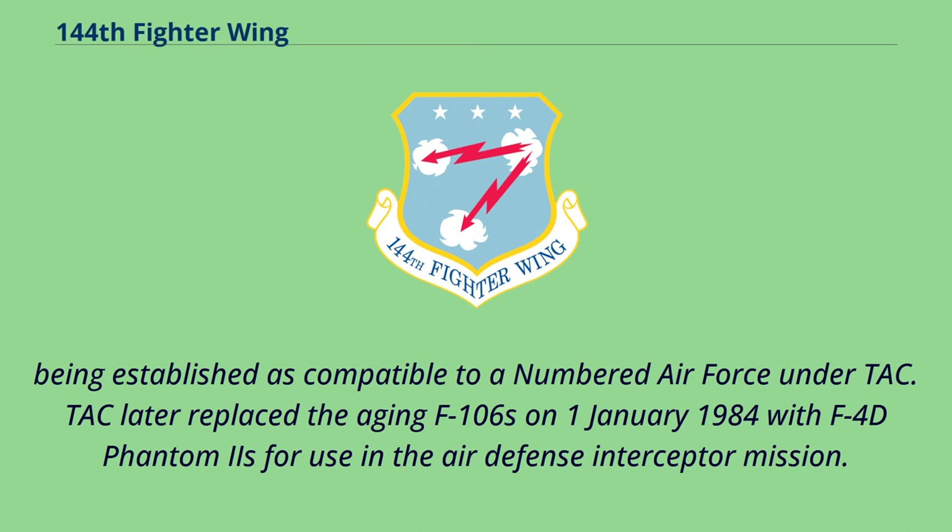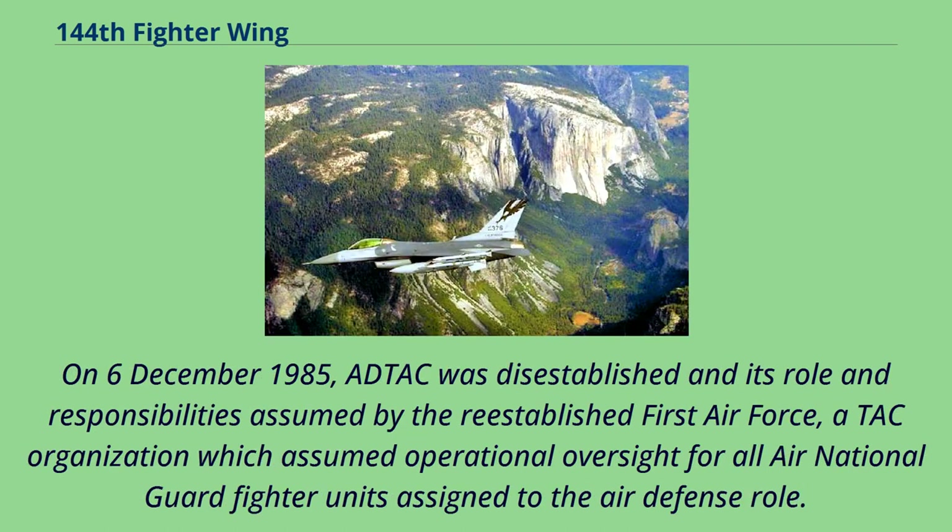TAC later replaced the aging F-106s on January 1, 1984 with F-4D Phantom IIs for use in the Air Defense Interceptor mission. On December 6, 1985, ADTAC was disestablished and its role and responsibilities assumed by the re-established 1st Air Force, which assumed operational oversight for all Air National Guard fighter units assigned to the Air Defense role.